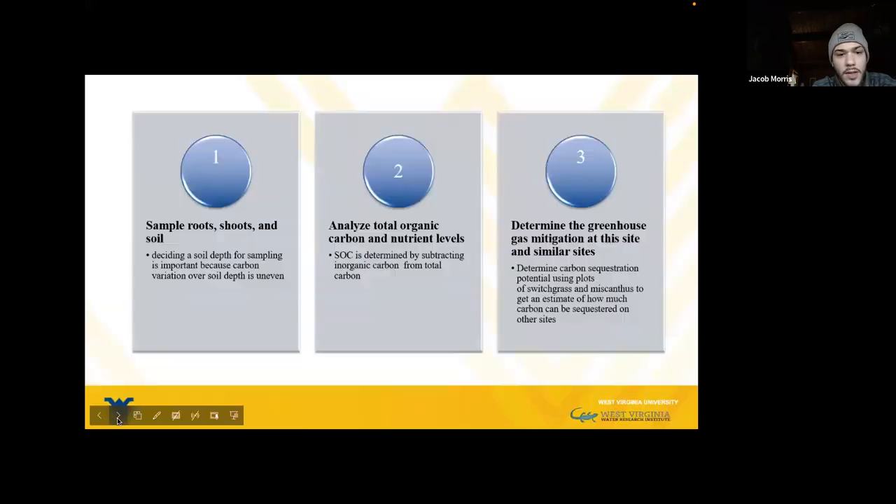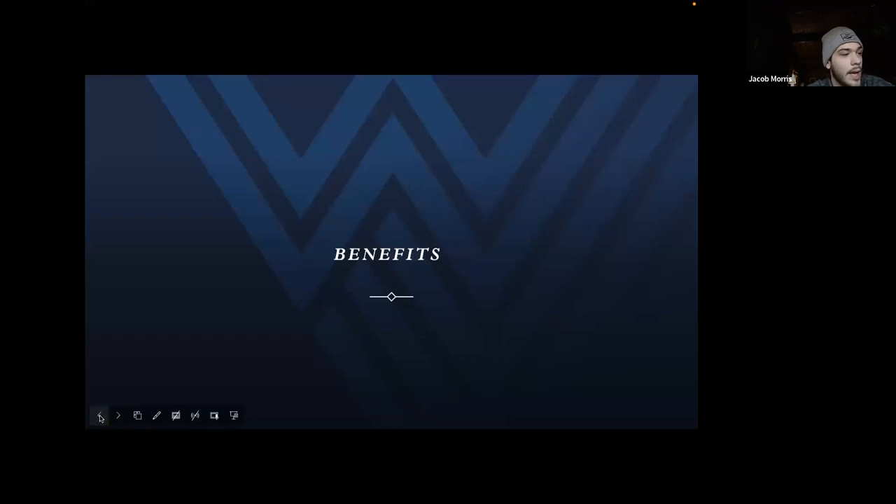The methods include sampling that takes place at the DLM site. The different plots of C4 plants are extracted using a tool like a shovel or backhoe to get through the rougher soil and root system. Samples include the roots, the shoots, and the surrounding soil, separated by different plant types. Samples of soil, roots, and shoots are sent to the lab to be tested for organic carbon as well as other soil nutrients using the Walkley-Black method and the loss-on-ignition method. This is used to determine the levels of organic carbon. Testing will continue until April, and then the data will be analyzed to determine greenhouse gas mitigation at this site and future sites.